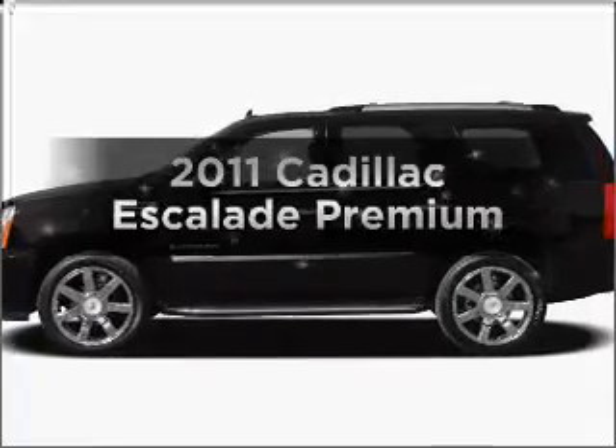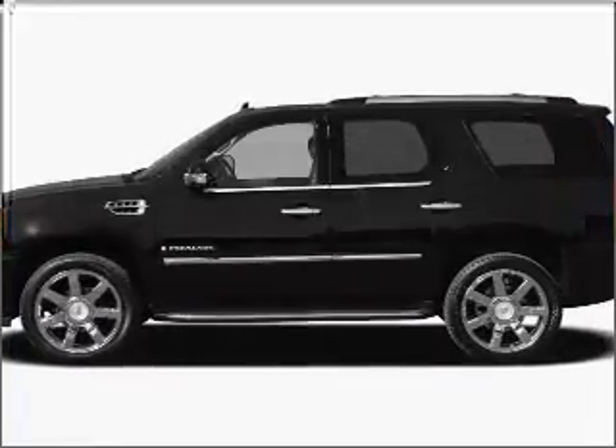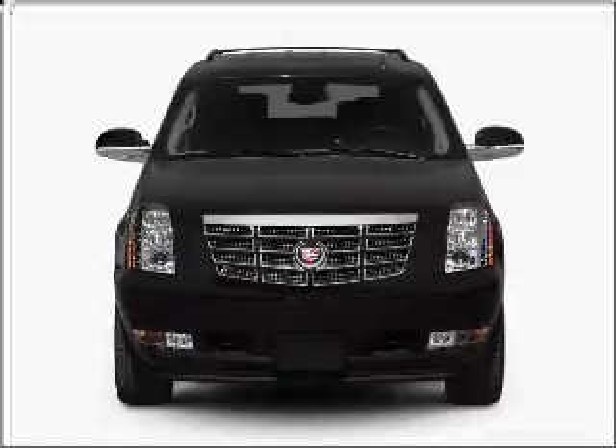Presenting the 2011 Cadillac Escalade. Everything you need under one roof with this great vehicle.